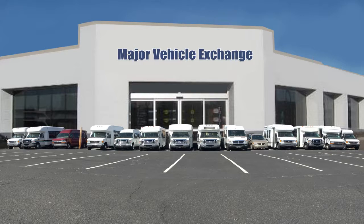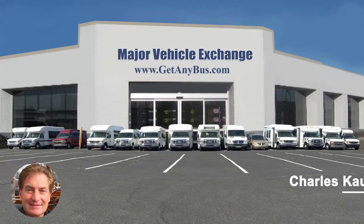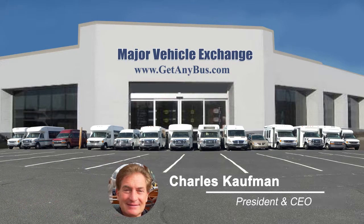For more information on our Ford Transit minibuses for sale on eBay, visit www.getanybus.com and call Charlie at 516-333-7483 today.